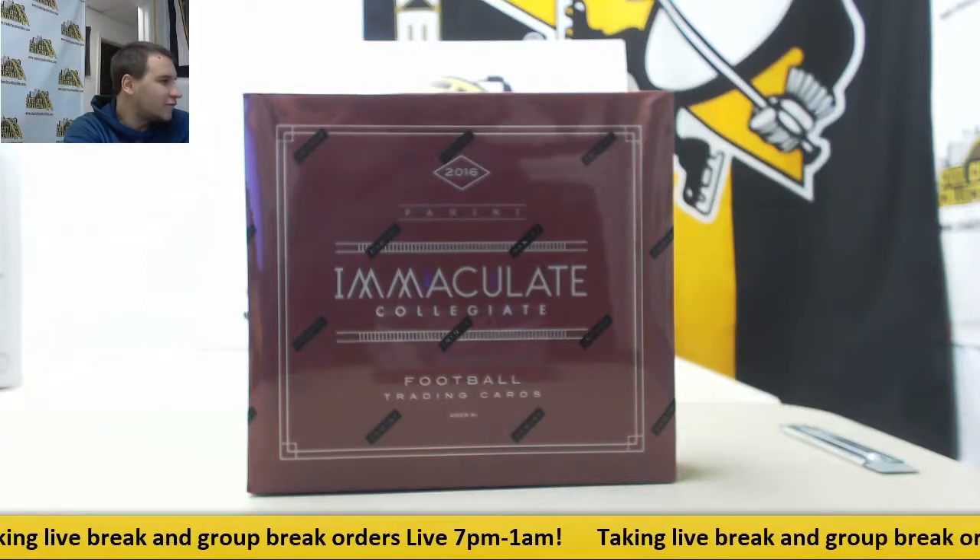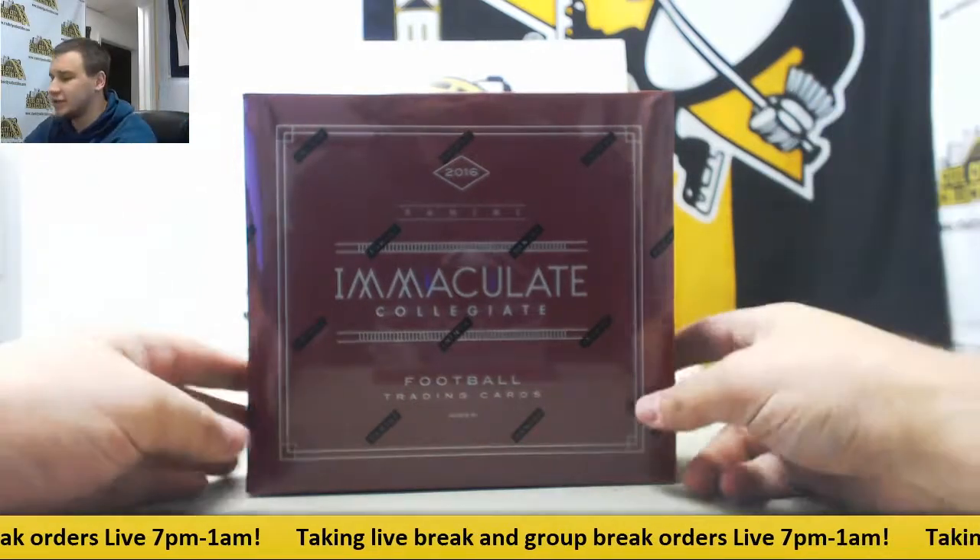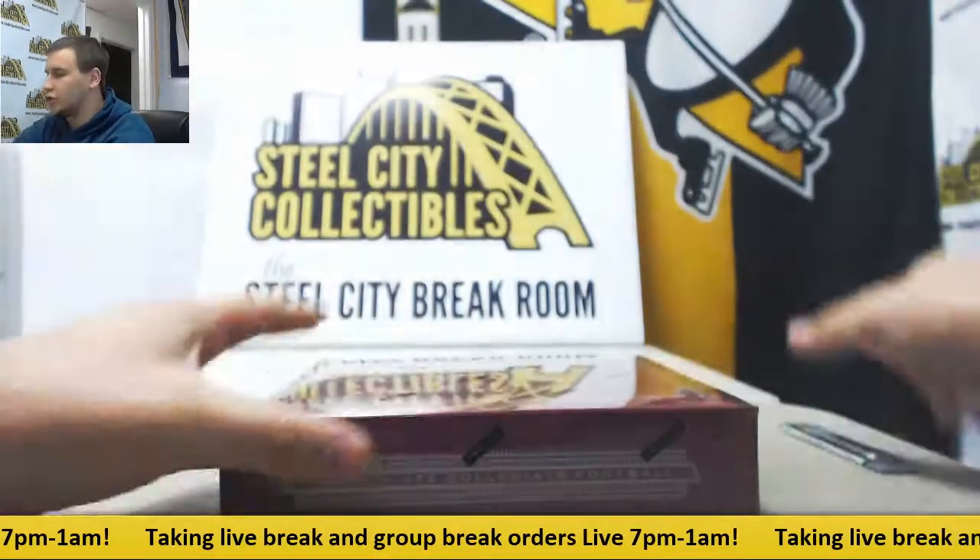Next up is a live break for Randall. We're going to do a box of 2016 Panini Immaculate Collegiate Football. Good luck.